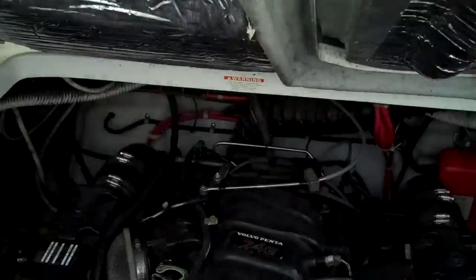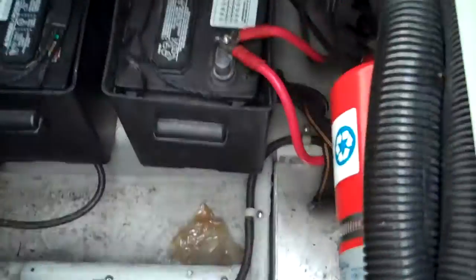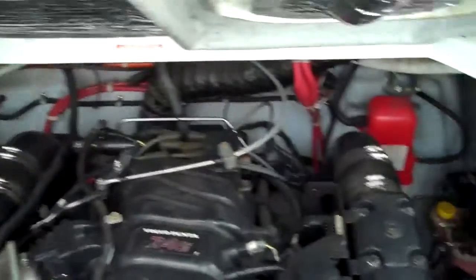These boats are well over 100 grand new. Halon system — looks like you're having a NASCAR. If you have a fire, you push a button. There's the big block in there, 7.4 liter, fuel injection. She ran great, we've already run her.